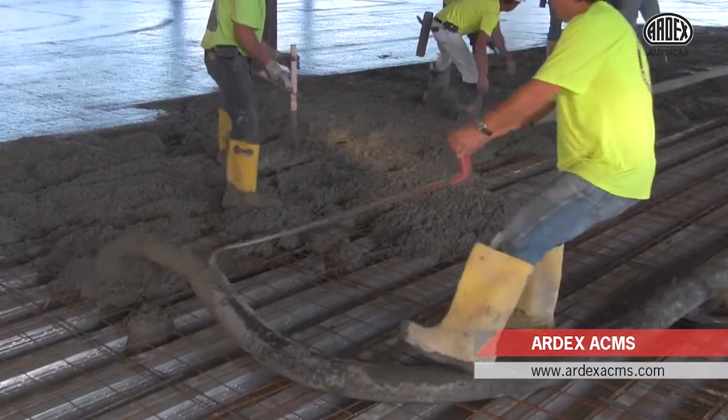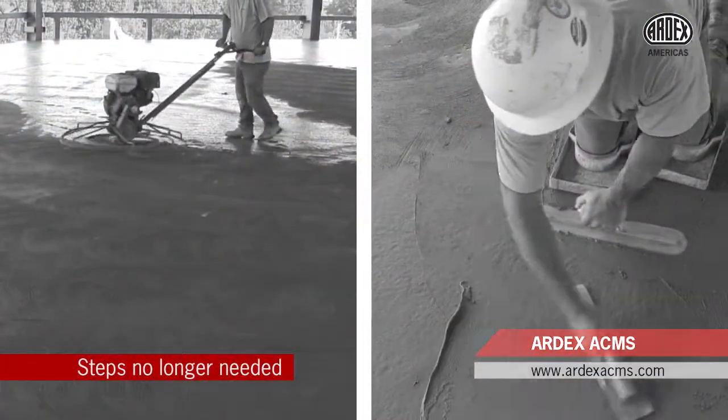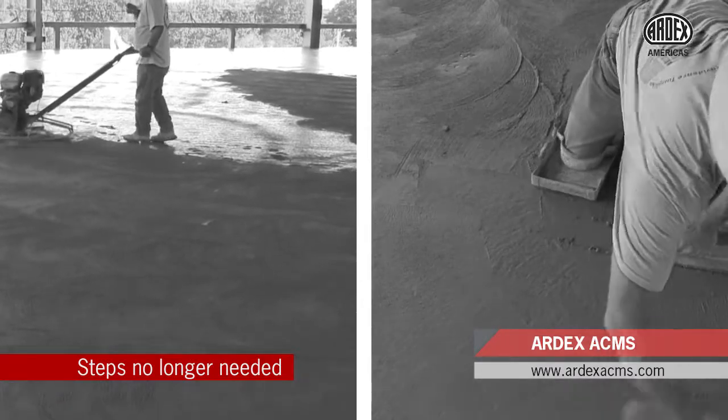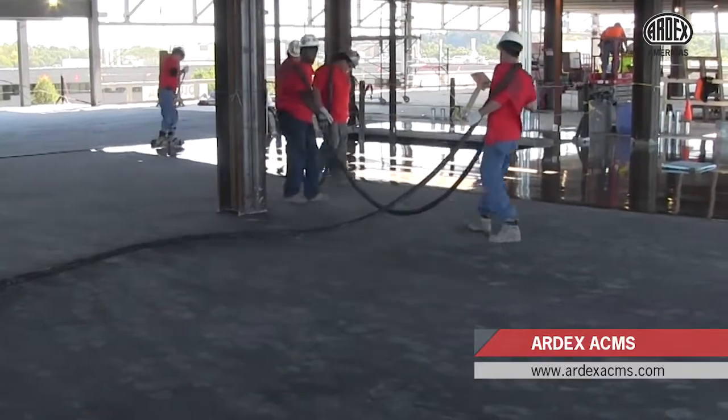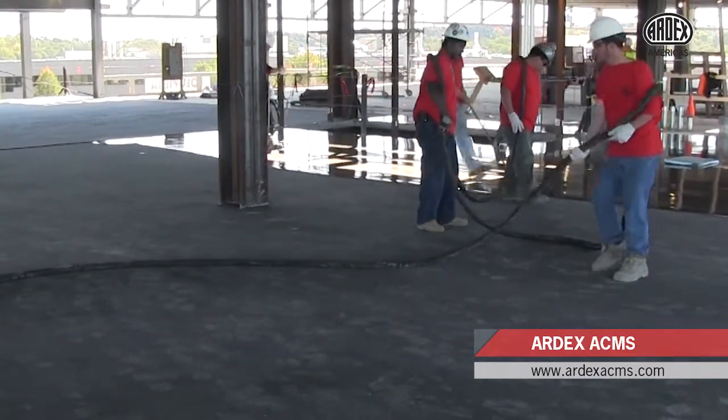The ACMS rough screen process option for the placement and finishing of the concrete saves time and labor costs by eliminating the traditional steel trowel step, and utilizes an early phase moisture control and self-leveling underlayment system to accelerate project installation.